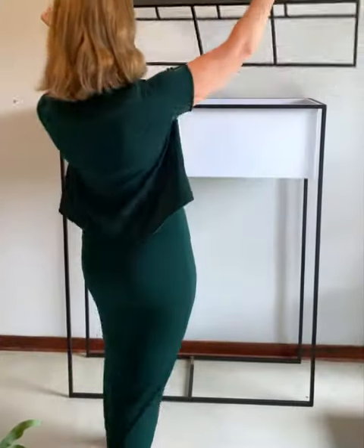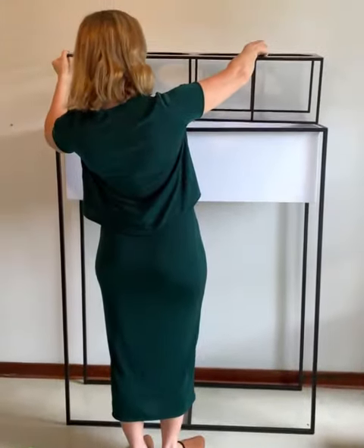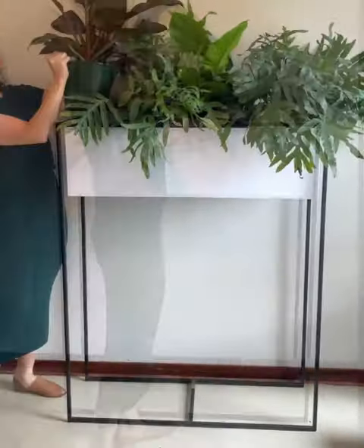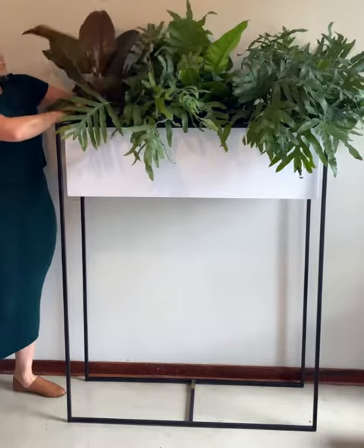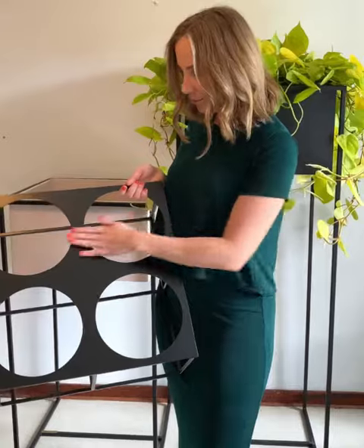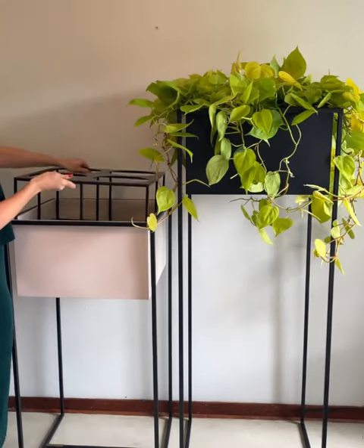Rather than one permanent plant, our plant stands now come with modular inner brackets and plastic pot inserts to match, so they can be packed with a lush new look whenever the need arises.